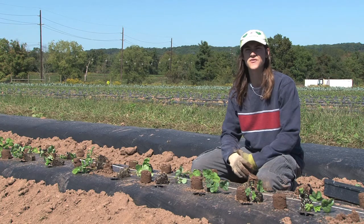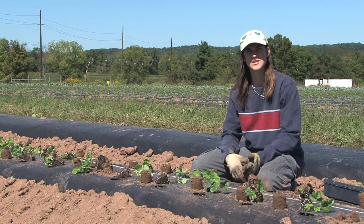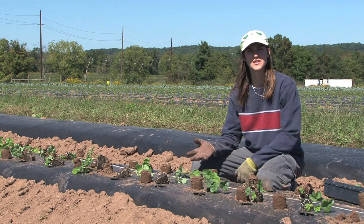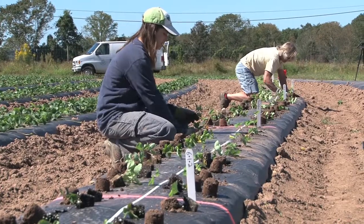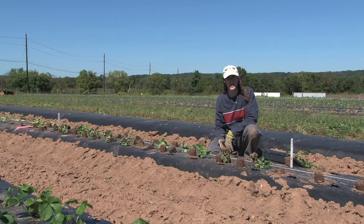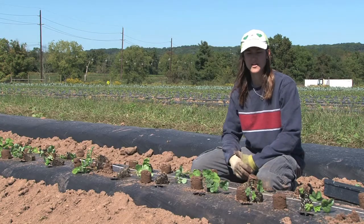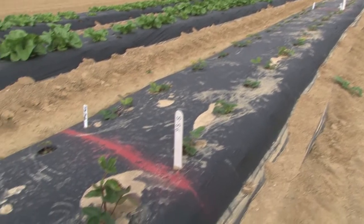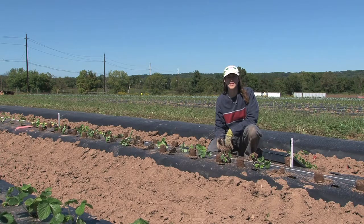We're here at Honeybrook Farms, an organic farm in Pennington, New Jersey, and we're working with Rutgers University, Walmart, and the University of Arkansas trying to patent and develop new strawberry cultivars. We're planting five new strawberry cultivars along with two cultivars previously developed at Rutgers and two commercial varieties as comparison. Our goal is to find out if some varieties perform better in organic farms versus traditional farms. Honeybrook Farms uses different types of fertilizers and pesticides that are organically produced versus conventional farms that use more synthetic materials.